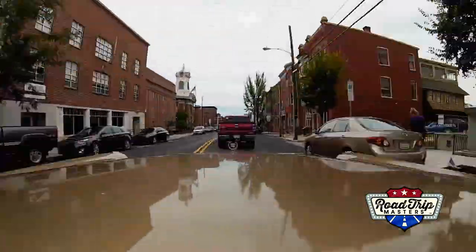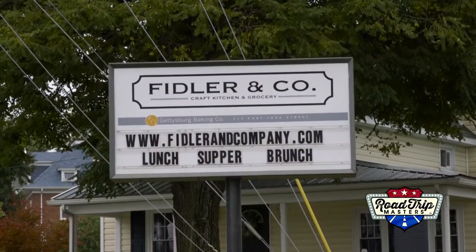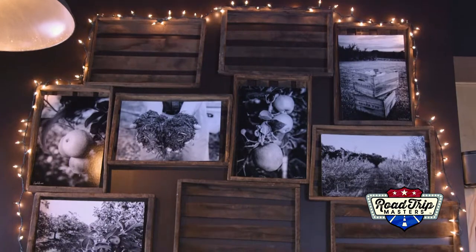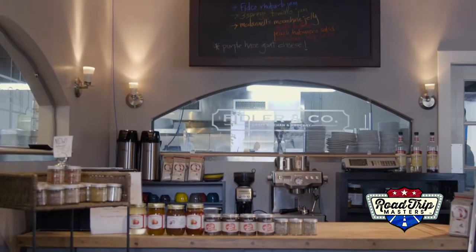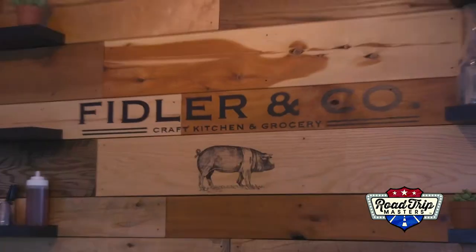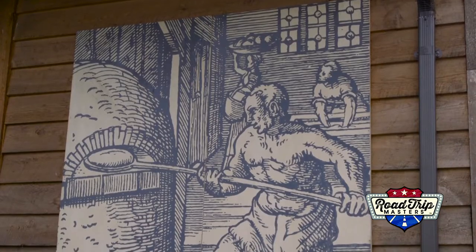Now that shelter's out of the way, we needed to concentrate on finding food. And what a better place than Fiddler & Company to experience some upscale, rustic cuisine. Drawing from the vast farmland of Adams County, this place loves to cook the things they love. Located just outside the city limits, Fiddler & Company is a must stop when visiting Gettysburg.